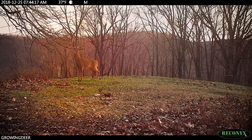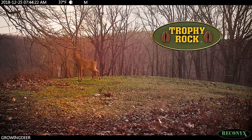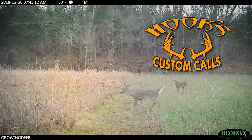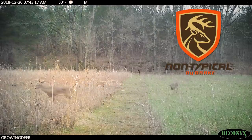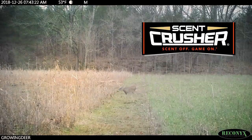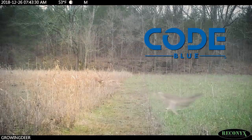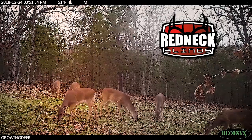Growing Deer is brought to you by Bass Pro Shops and Cabela's, Reconyx, Trophy Rock, Eagle Seed, Nikon, Winchester, La Crosse Footwear, Flatwood Natives, Morrell Targets, Caldwell Shooting Supplies, Hooks Custom Calls, Montana Decoys, Summit Tree Stands, Drake Non-Typical Clothing, RTP Outdoors, Yamaha, Fourth Arrow, Scent Crusher, Mossy Oak Properties of the Heartland, Hunter's Blend Coffee, Motorola Lighting Solutions, Scorpion Venom Archery, Code Blue, D-Code, G5 Broadheads, Prime Bows, and Redneck Hunting Blinds.